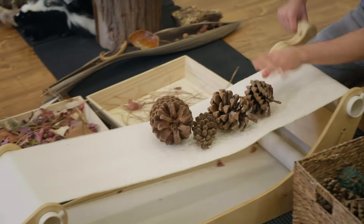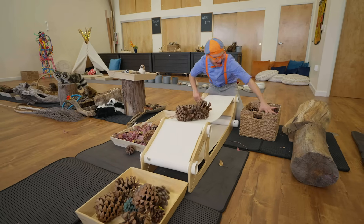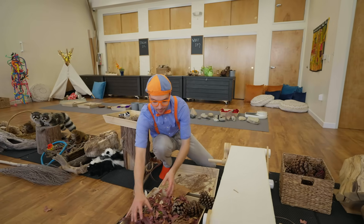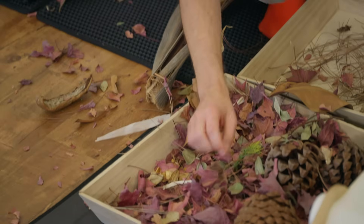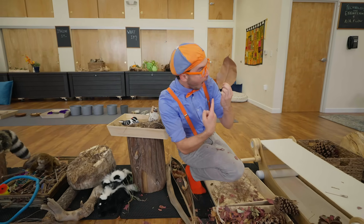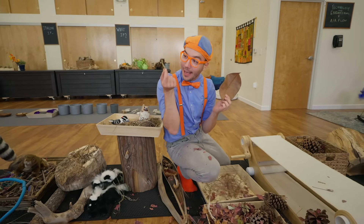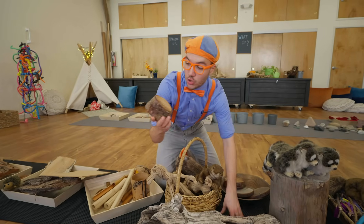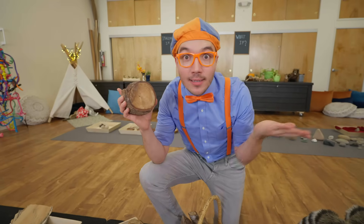Here we go — pine cones! Check it out, these are other parts of a tree! Do you hear that? They're so crunchy — these are leaves! Leaves in all different sizes — they can be really big, or they can be really, really itty bitty! Baby leaf! And look at this — this tree has rings inside! Each ring is one year, so if you count the rings, you'll know how old the tree is!